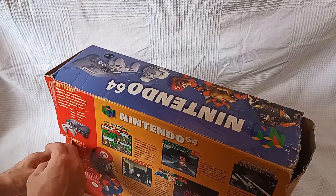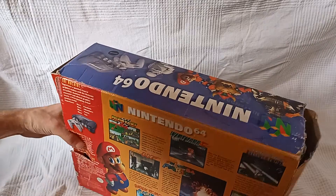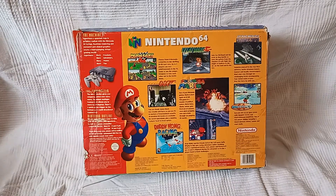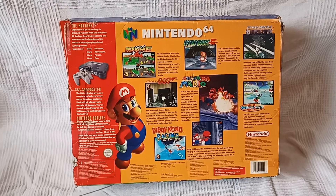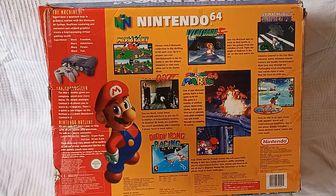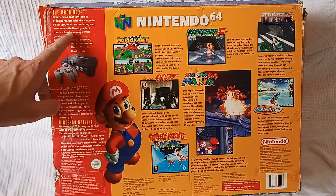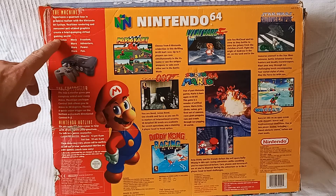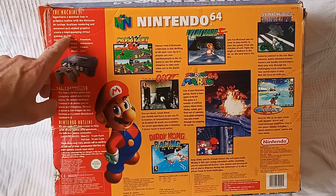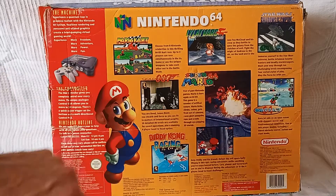Let's have a look on the back of this legendary machine. Look at all of that color. Experience a quantum leaping graphics realism with the Nintendo 64 system. Real-time rendering and awesome anti-aliased graphics. Create a heart-pumping virtual gaming world experience. More freedom, more adventure, more power, and more fun.